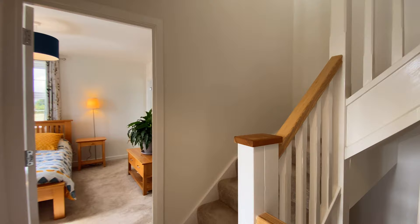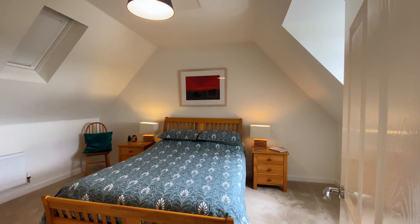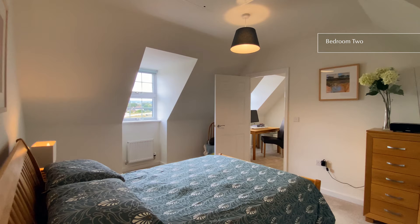The second floor benefits from a spacious landing, which is currently being used as a study area, as well as far reaching views from the bedroom.